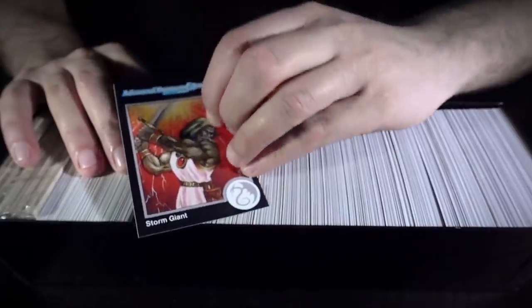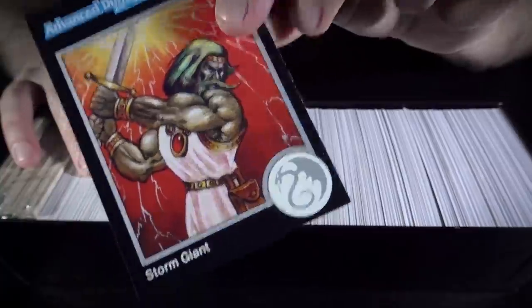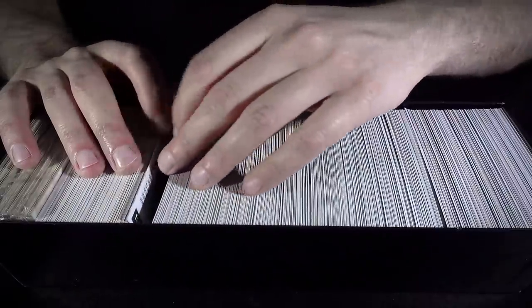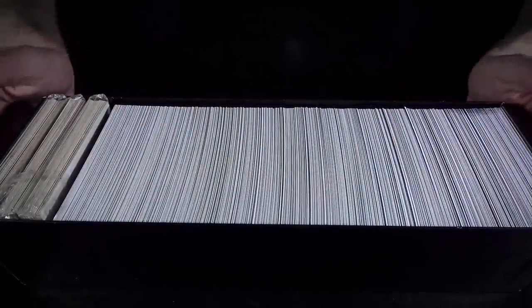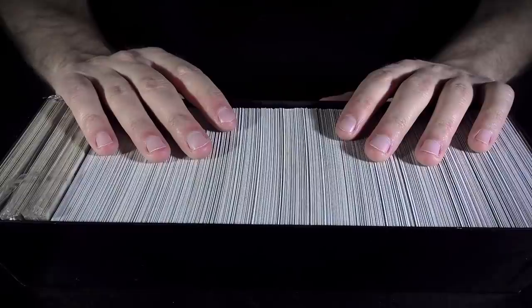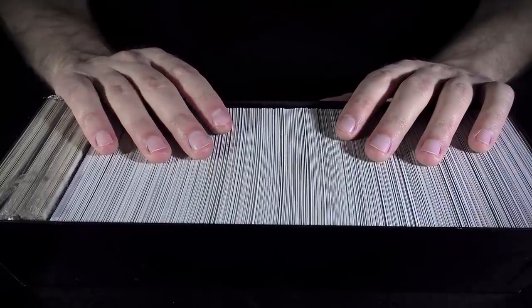I guess this little foil seal on each of these is what they mean by counterfeit proof — it's supposed to make them harder to counterfeit. I might look them up just out of curiosity to see if they're particularly desirable. So that, my friends, was my bag of treasures. That was my nerd shop haul.